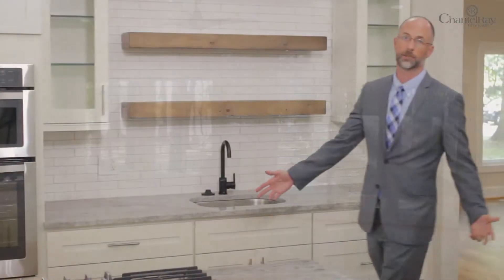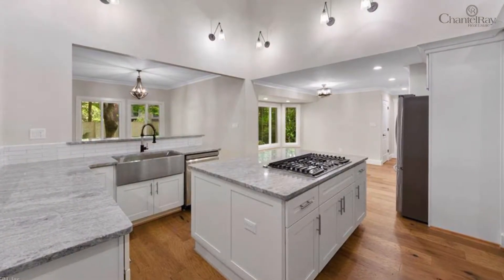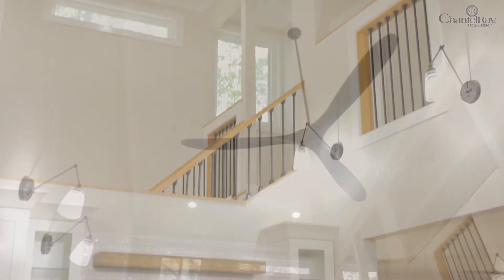As you can see, no expense was spared in this gourmet kitchen. We've got beautiful countertops, appliances, and cabinets. And check out this two-story kitchen with this propeller fan. Love this room.